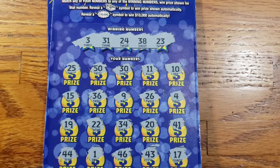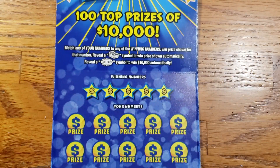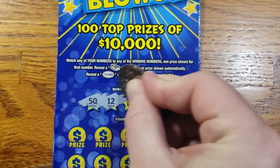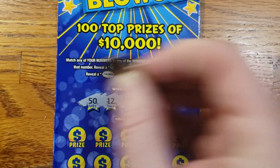All right, this one appears to be a loser. We will set that to the side and move on to ticket 54. We got a 50, 12, 9, 22, and 23.